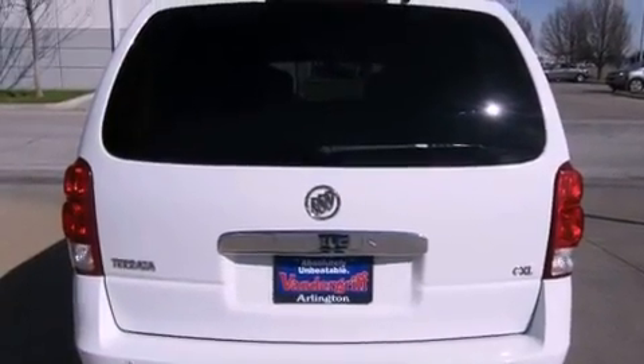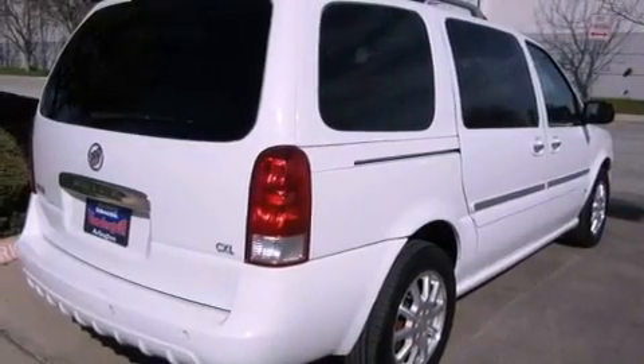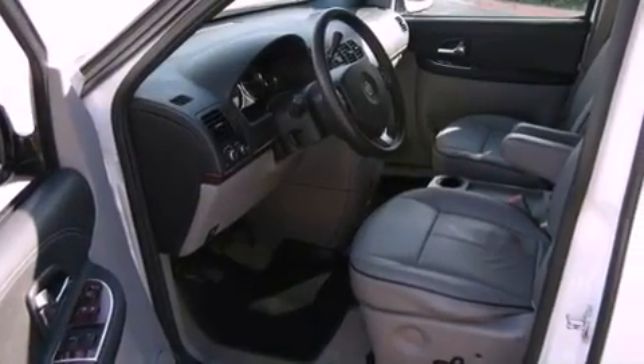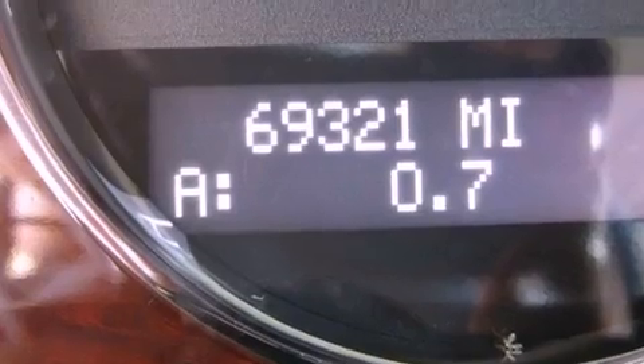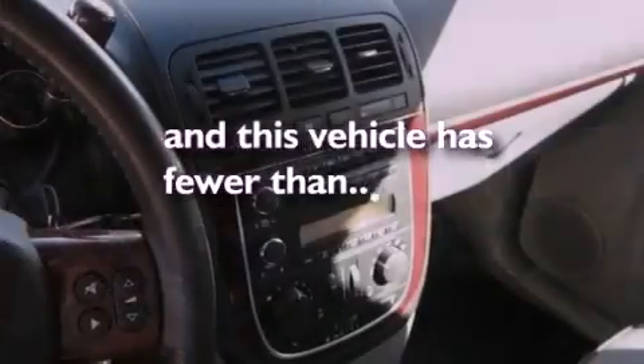The following features are also included: air conditioning with automatic climate control, cruise control, a keyless entry system, a multi-disc CD player, an anti-lock braking system, latch-ready child seat anchors, a first aid kit, an audio equalizer, and this vehicle has less than 71,000 miles.